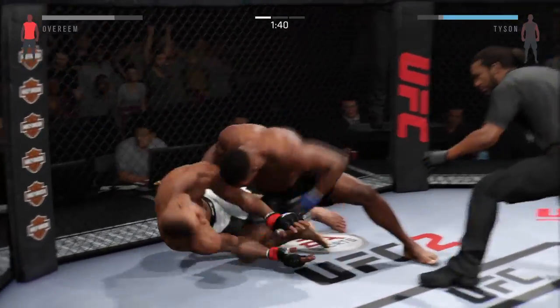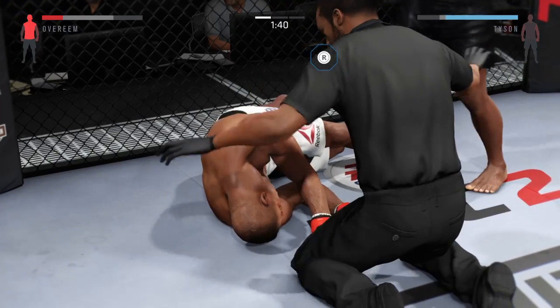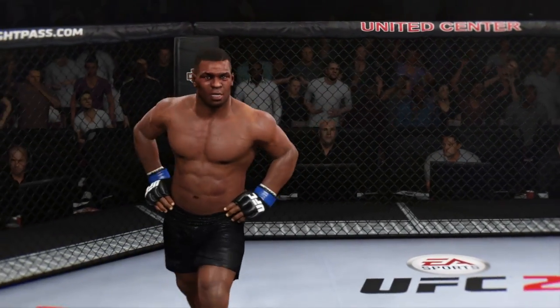He's stunned. Oh my! Just like that! It was a hook to the body that dropped him.